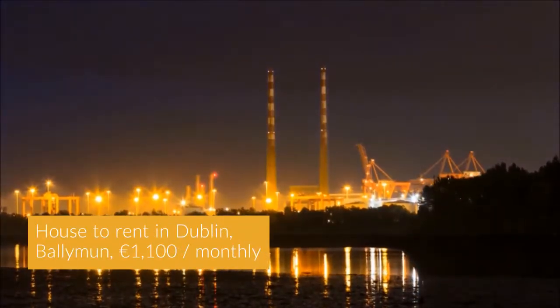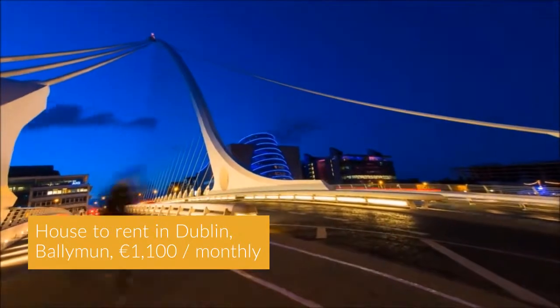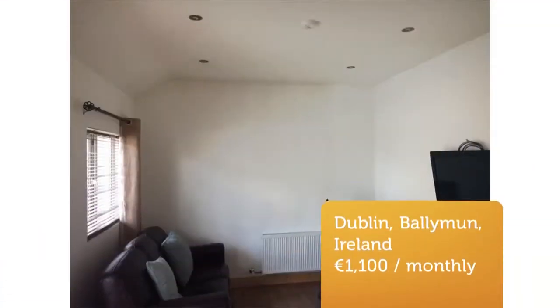Cripscan presents this magnificent rental in Dublin. This bungalow comprises of one double bedroom, separate bathroom, and a large living and kitchen area with patio doors leading out to a private garden area.